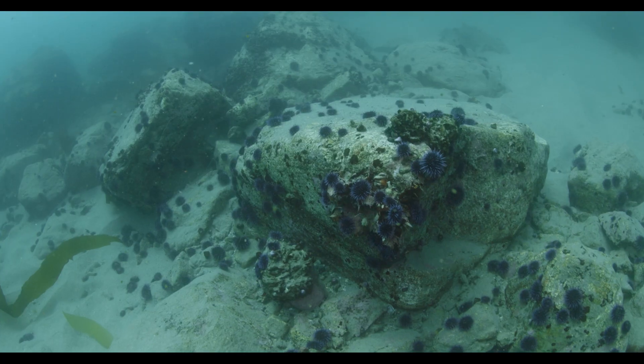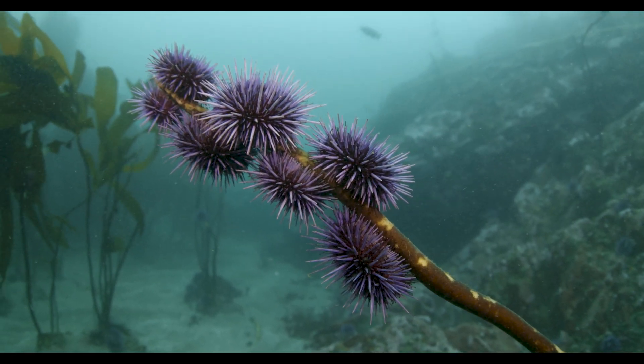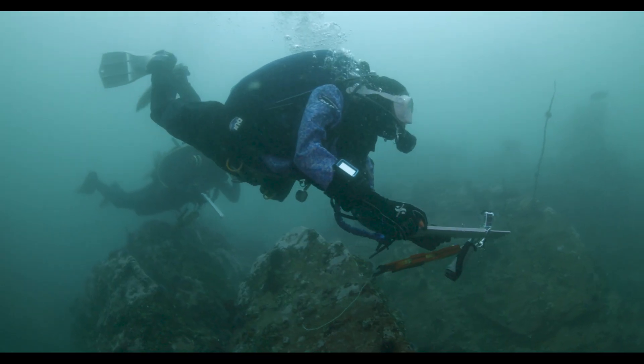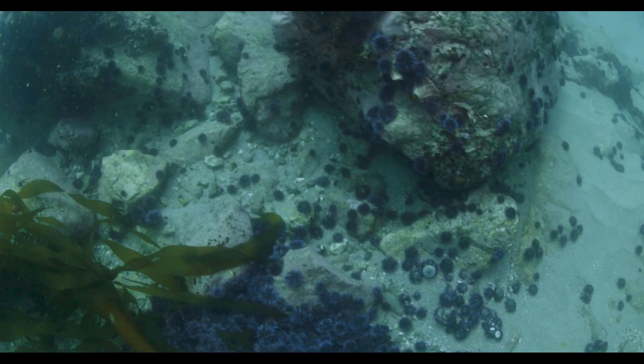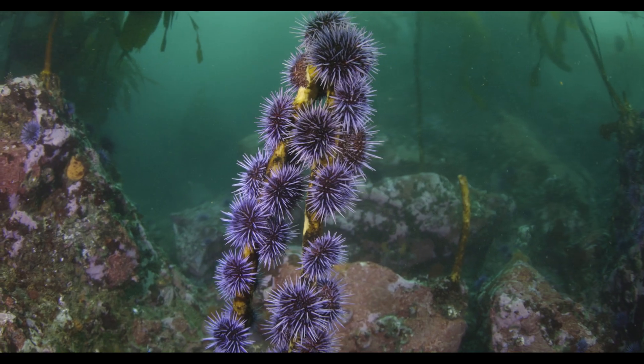Today we just did some of our normal monitoring surveys in an area that we've been to many times before — it's one of our long-term monitoring sites. We did see some barrens for the first time, which is a little concerning, because up until this point that area of the Big Sur coast had been really pristine.